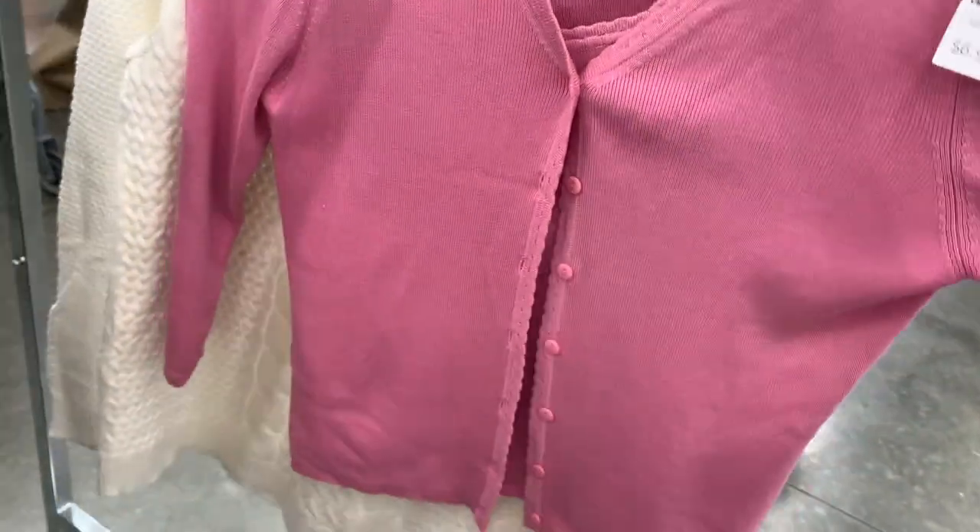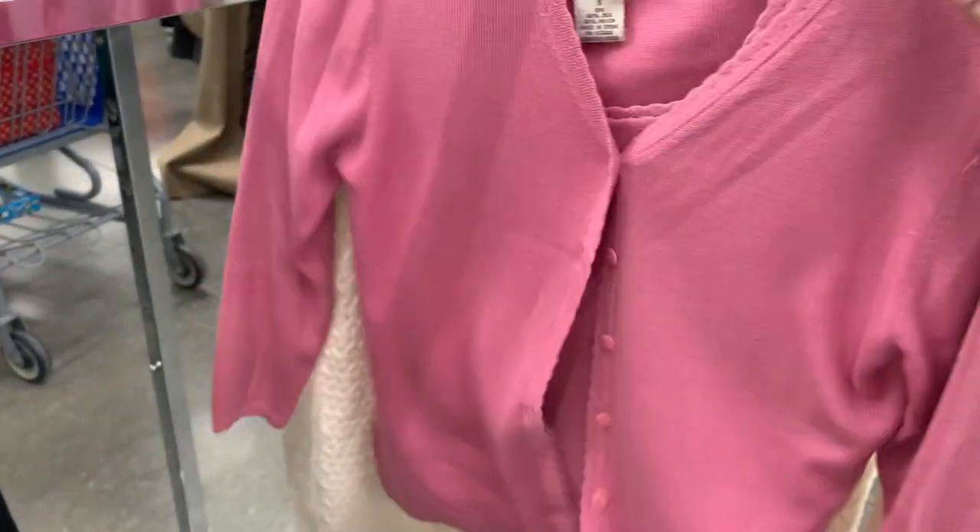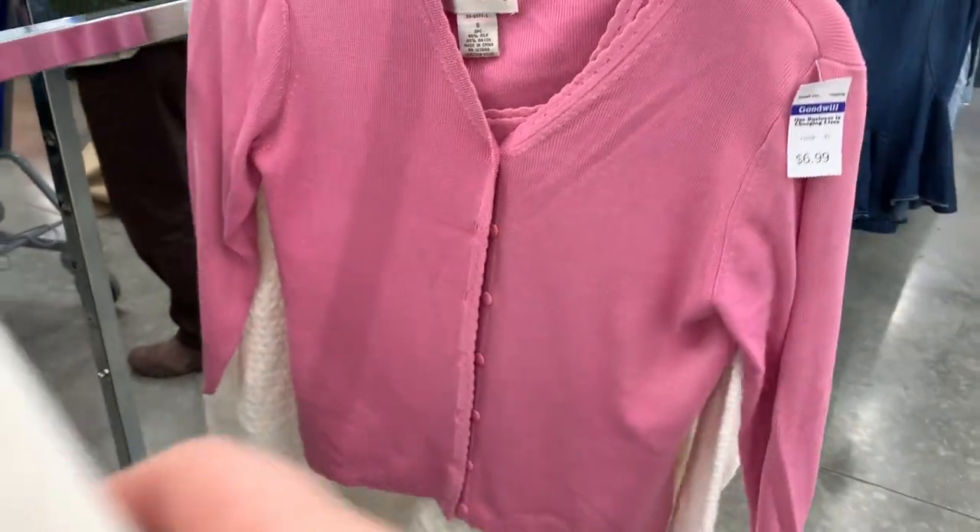This is the exact type of cardigan you would see on Instagram with like the little lettuce leaf trim — it's very loose, super cute. This is not in my size though, but it's cute.